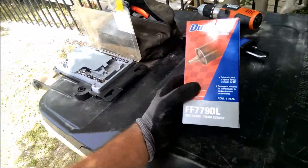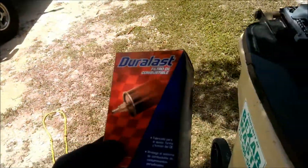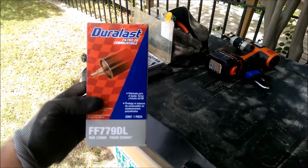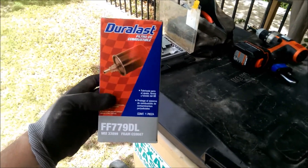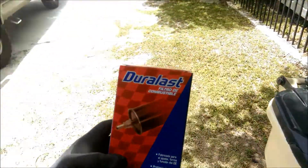After doing some research, I figured I'm going to go ahead and change both the fuel filter and the water fuel separator filters. I got the Duralast FF79DL at AutoZone — cost me 50 bucks plus tax. So we're going to install that.